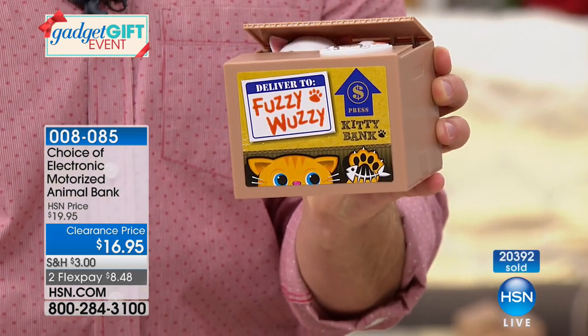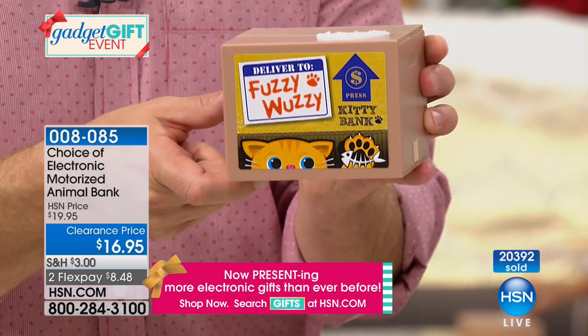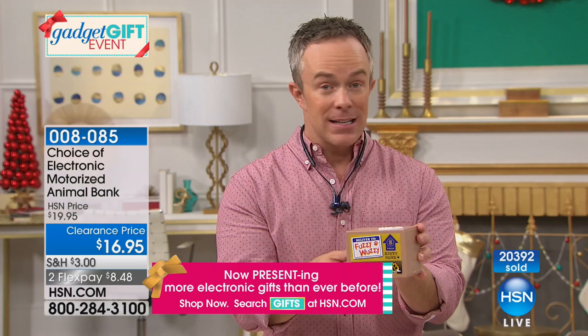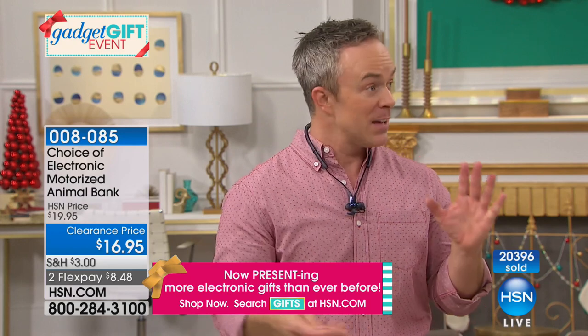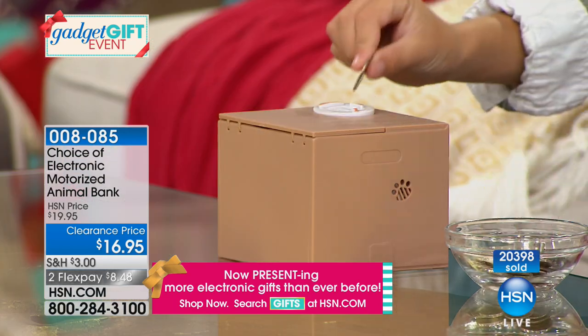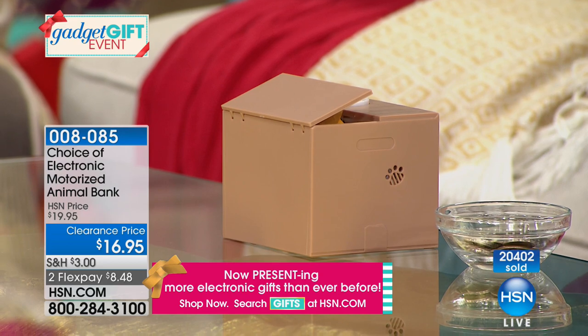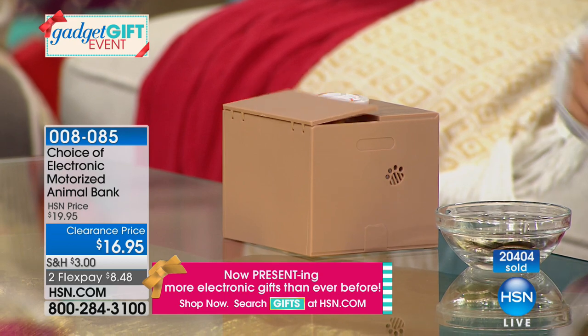The cat meows, the panda has a nice little cooing. I picked these up a few years ago — I gave them to my niece, and I still have one in my gift closet as a perfect backup gift to give anyone. We have to show Dylan because he is over there having fun, dropping his money into the bank. This is what it's all about — maybe it's your grandchildren.